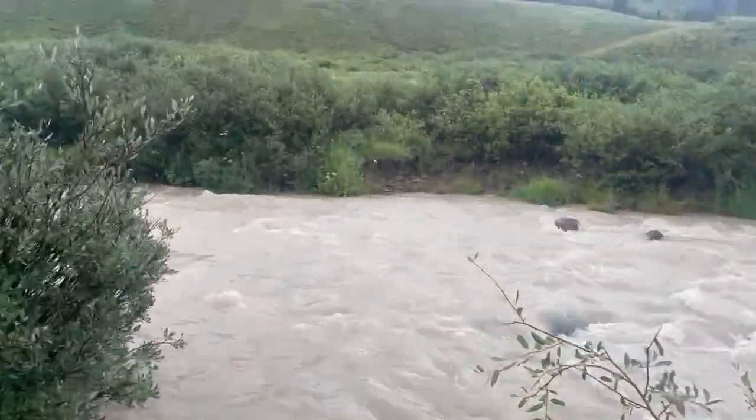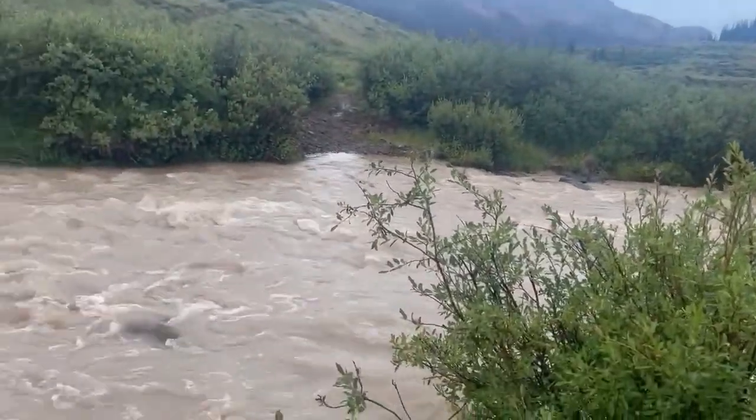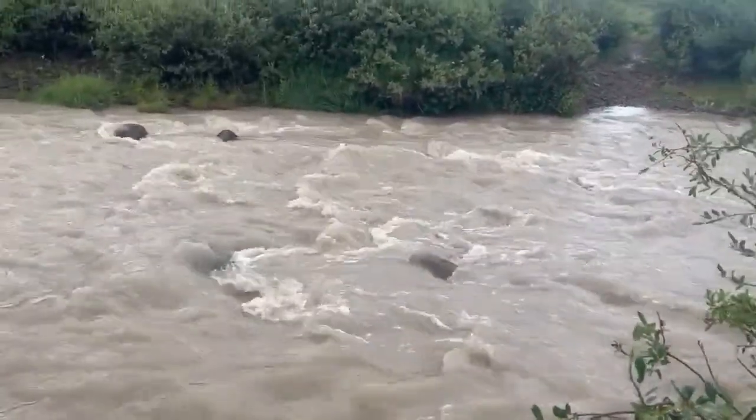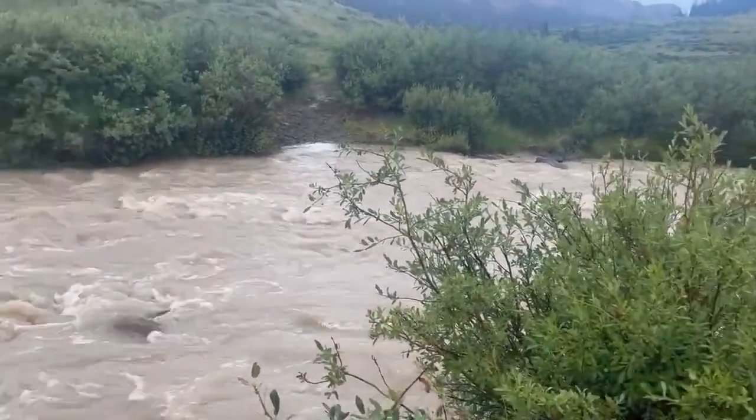All the rain we had today flooded this stream here pretty well. It's really high and really silty right now and I need water, so hopefully I'll find a side stream that's not as silty.